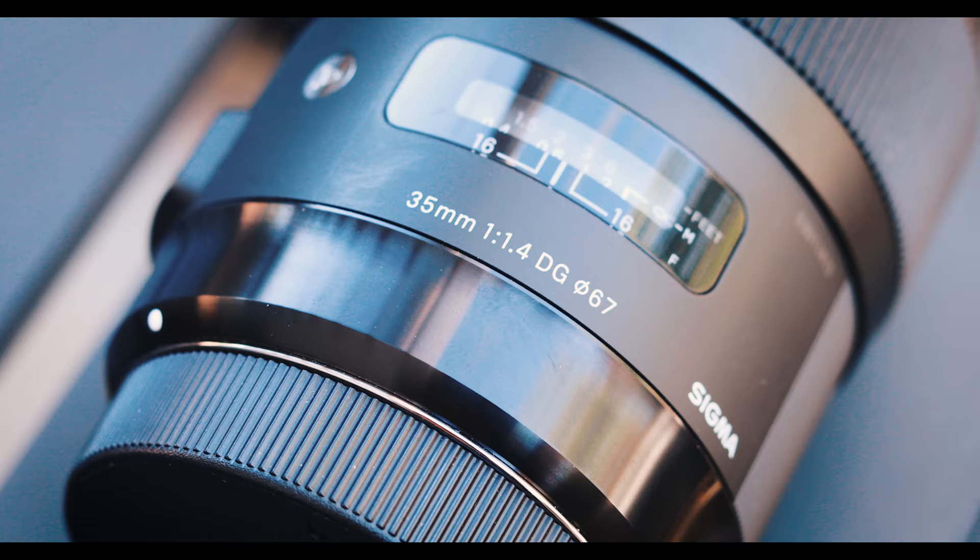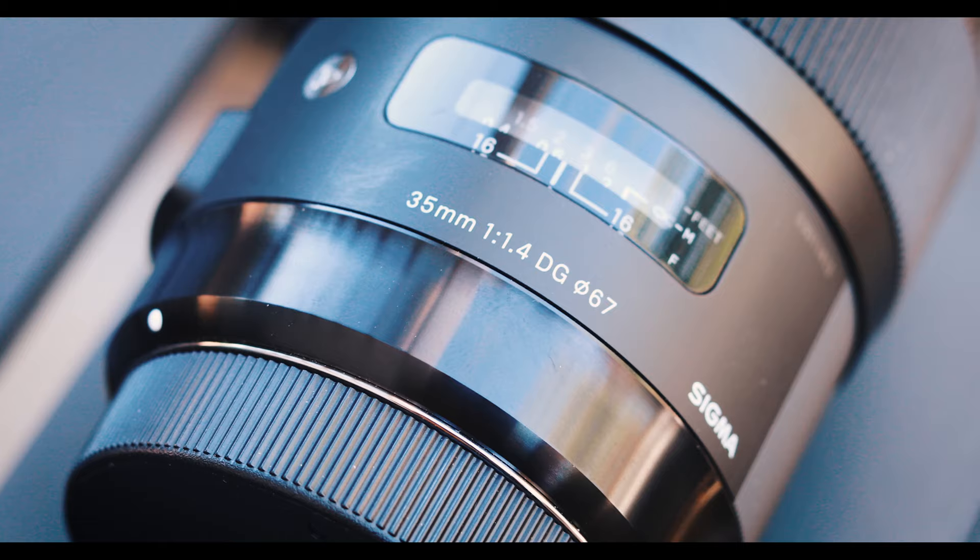EF stands for electro focus, meaning that there is a built-in motor in this lens that gives you auto-focusing capabilities. This lens is also a prime lens, which means that you cannot zoom in nor zoom out to get a different type of focal length.